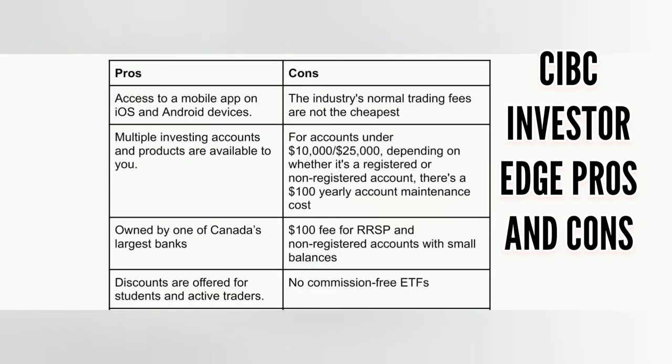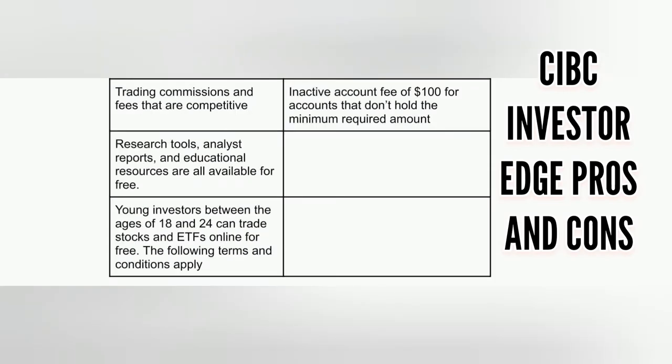Now the pros: access to a mobile app on iOS and Android devices; multiple investing accounts and products are available; owned by one of Canada's largest banks; discounts are offered for students and active traders; trading commissions and fees that are competitive; research tools, analyst reports, and educational resources are all available for free. Young investors between the ages of 18 and 24 can trade stocks and ETFs online for free.